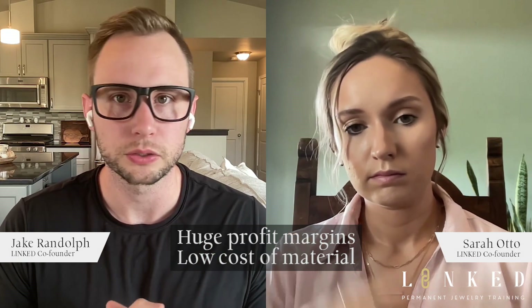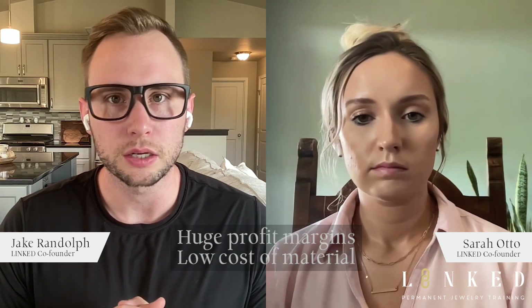The cost of material is very low, especially for our clients who get discounted wholesale rates. I'm very excited to bring this training to you. My name is Jake Randolph, this is Sarah Otto, and we are the co-founders of Linked Permanent Jewelry Training. Check out our Instagram and links below. Stick around for part three, where we're going to be going over some very important things. We'll see you in the next one!